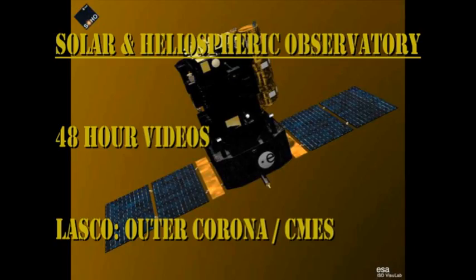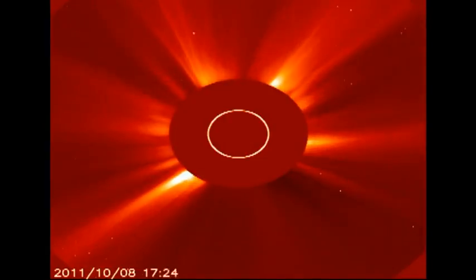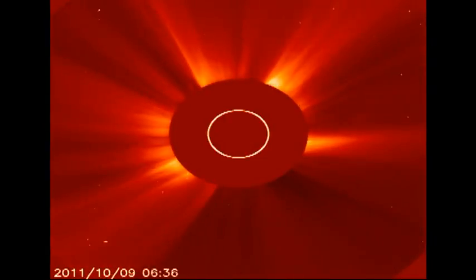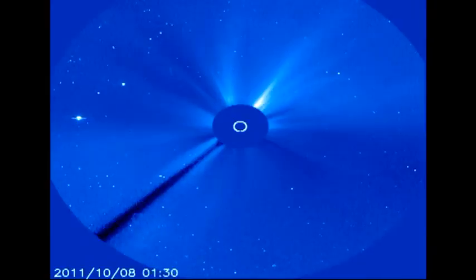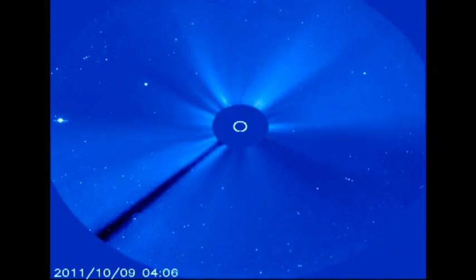In the SOHO coronagraph data, we can see we still have a steady diet of small coronal mass ejections. Interestingly enough, primarily from the southeast, which is not an area where there are many active regions at the moment. So I wonder what's going on there — maybe those regions coming over the southeast limb will be more active than I think they are.